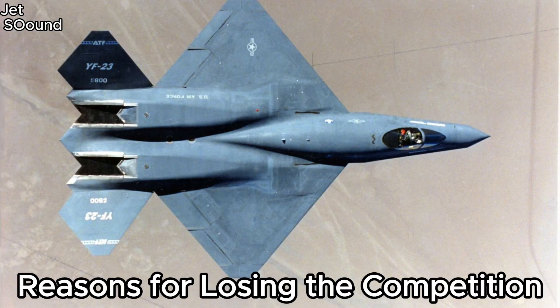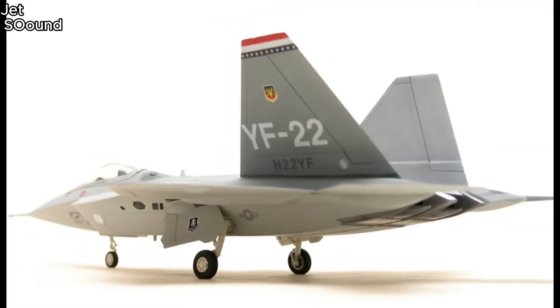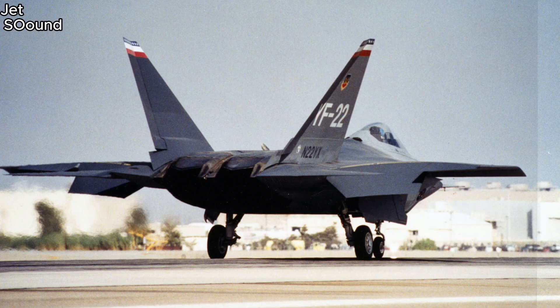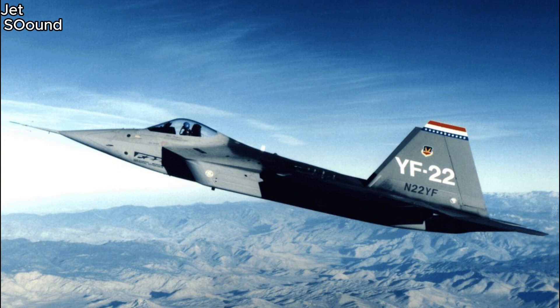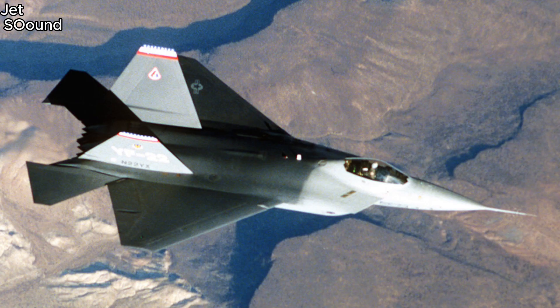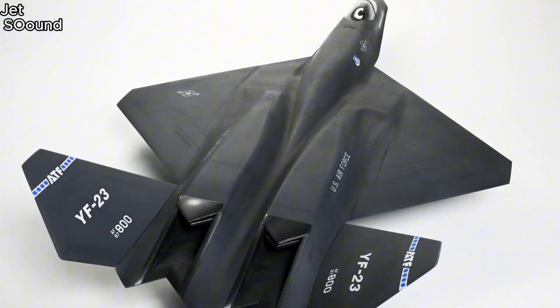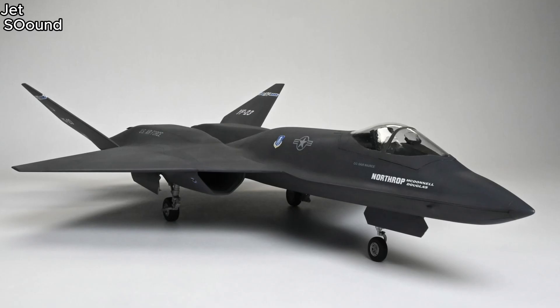So why did the YF-23 lose the competition? One reason was cost and risk — the YF-22 was seen as a less risky and more cost-effective option for production and maintenance. Another factor was program stability: Lockheed's proposal for the YF-22 was considered more stable and mature, with better long-term viability. Finally, the YF-22's thrust vectoring gave it an edge in agility, which was a significant factor in the decision. Even though the YF-23 didn't win, it remains a significant example of advanced aerospace engineering, and some of its technologies and design principles have influenced later stealth aircraft and fighter designs.